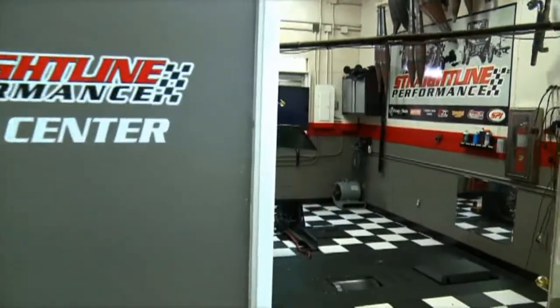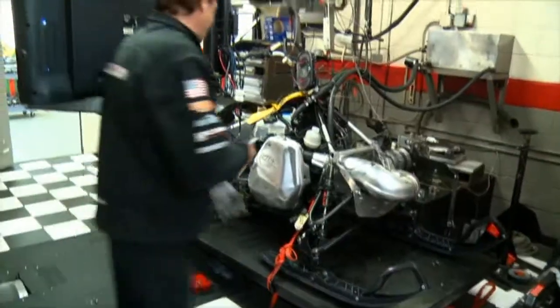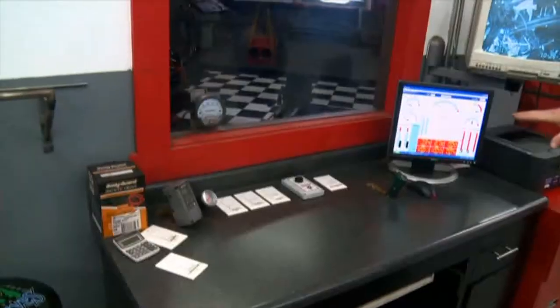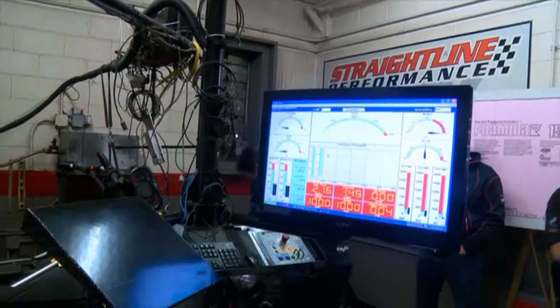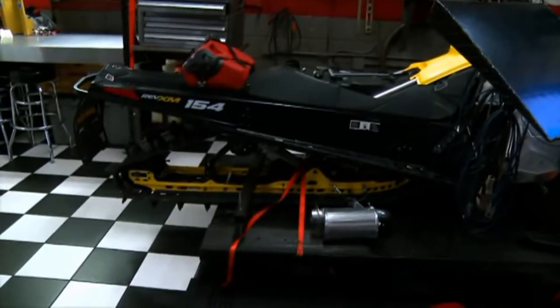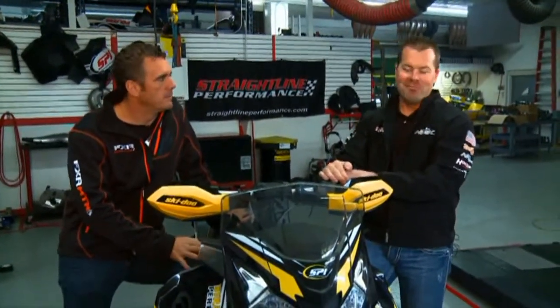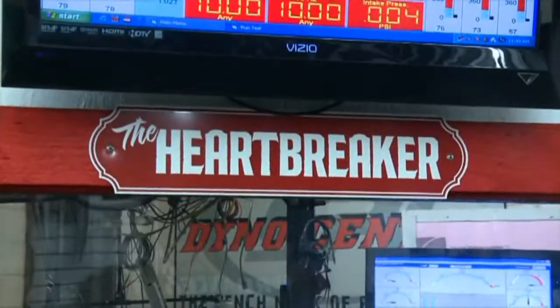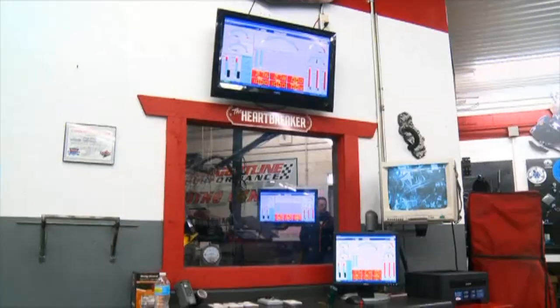To verify the results, Jason opens up the Heartbreaker — one of the best dyno rooms in North America. The Heartbreaker is legendary. It's seen plenty of testing and broken plenty of hearts. The reality is most people that come to use a dyno don't see the number that they expect — so hence, it's a heartbreaker. The truth tells.